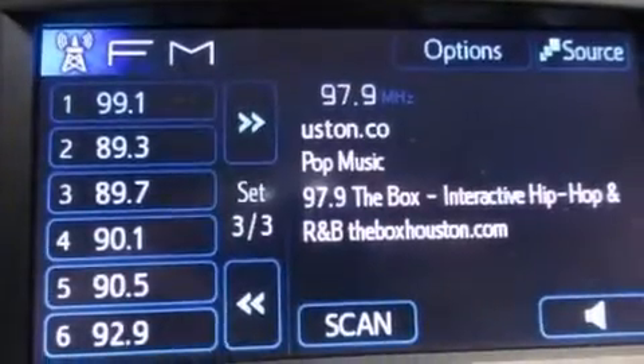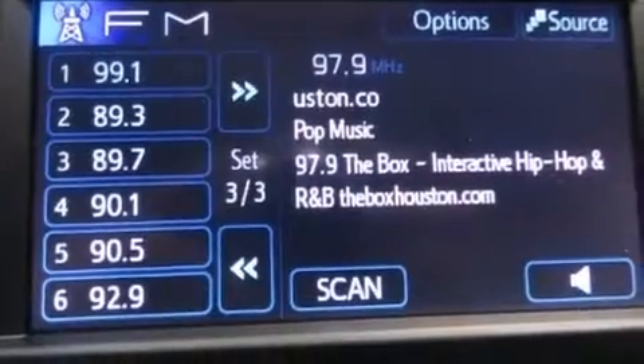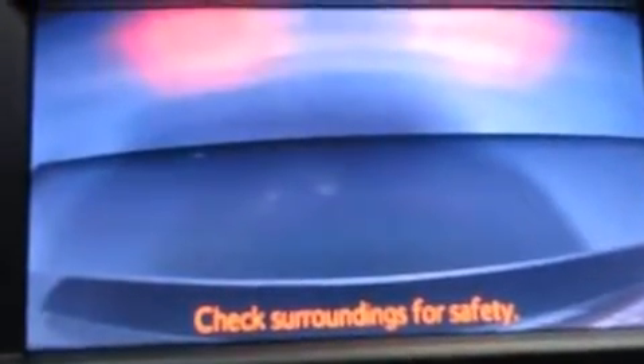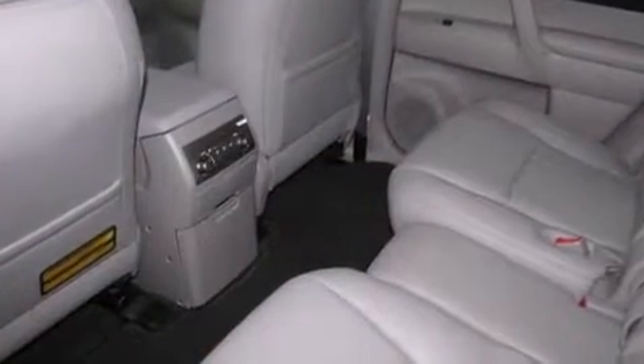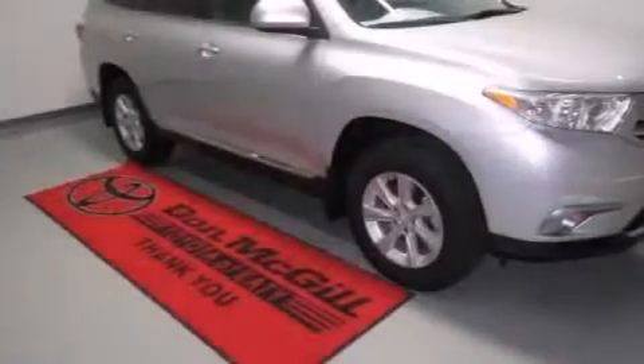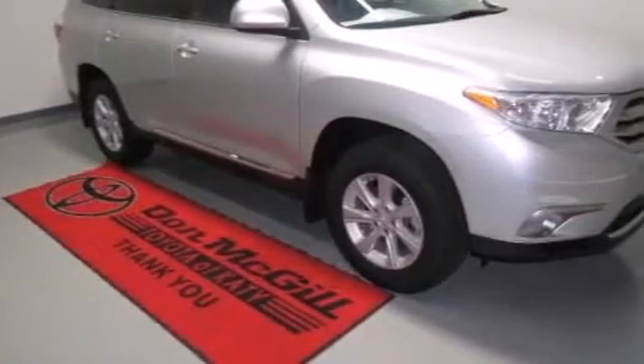The following features are also included: a multi-function display, cruise control, a rear window defroster, side impact airbags, latch-ready child seat anchors, a collapsible steering column, a rear spoiler, an anti-lock braking system, heated side view mirrors, and an auxiliary power outlet.